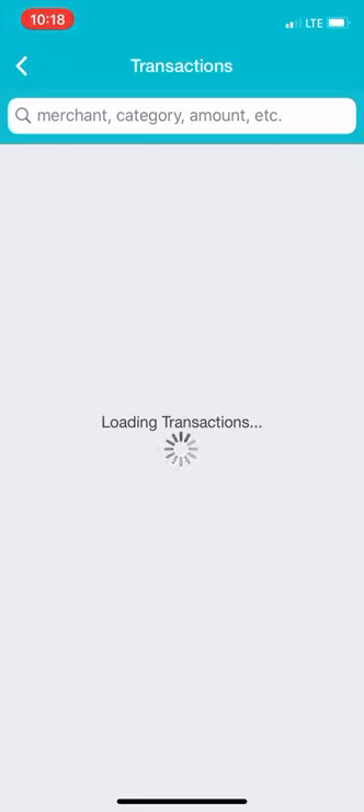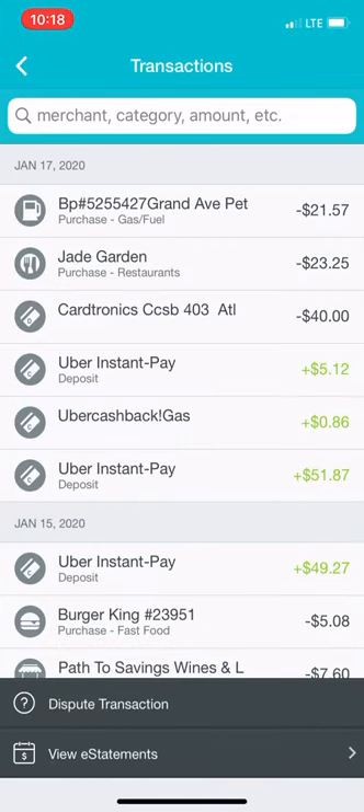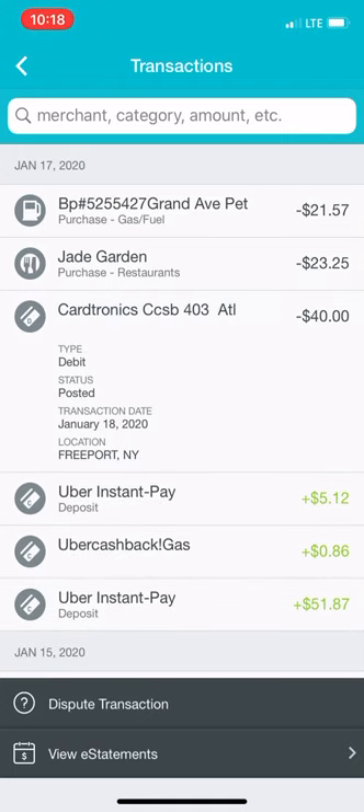I don't usually use ATM machines — I use the ATM in my bank and my debit card instead of a credit card. As you can see here, it says minus $43. Cardtronics, CCSB403ATL — that means Atlantic Avenue. It's a debit posted January 18th, which was really just after 12 a.m. — that's why I say last night. I took out $40 to see if it works with no-fee ATM access.